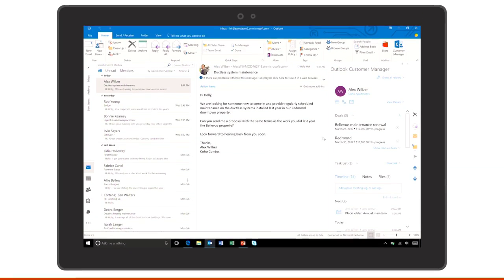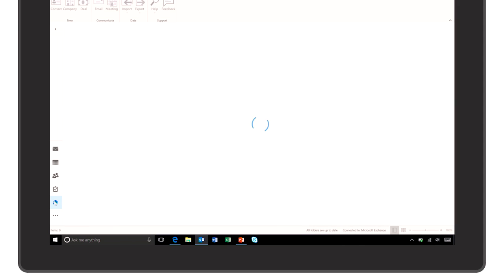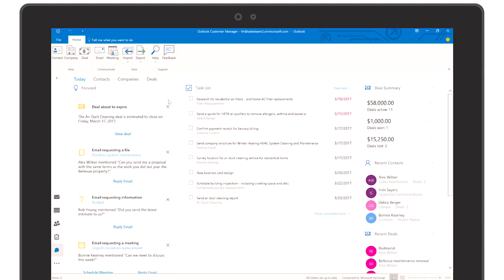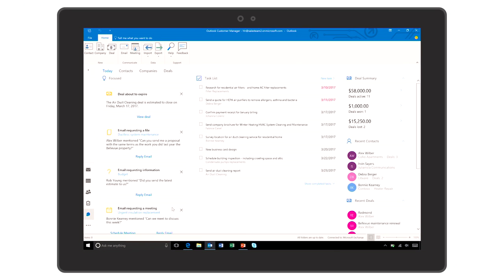Any other key features I should know about? Let me take you to the full view and show you this today's page. This page helps you stay on top of what's important right now. Under focused, we'll have reminders for you — they tell you when a deal is about to expire, when there's a due date on a deal. It'll even look at your emails and pull out customers' requests for a meeting, or when they're asking you for information. That is really helpful because these things can get lost in your inbox, and you don't want that from an important customer.